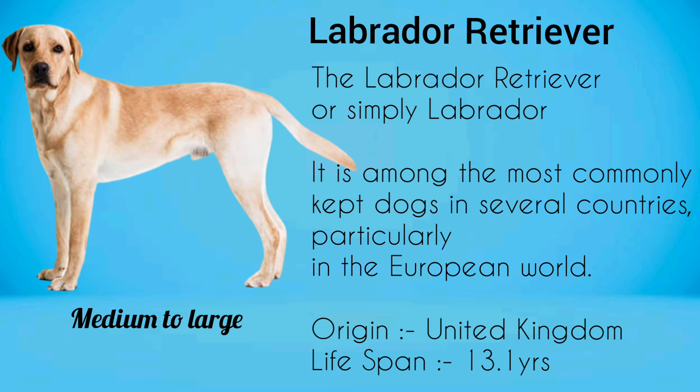Labrador Retriever, or simply Labrador. It is among the most commonly kept dogs in several countries, particularly in the European world.